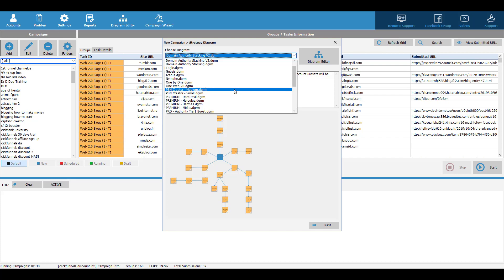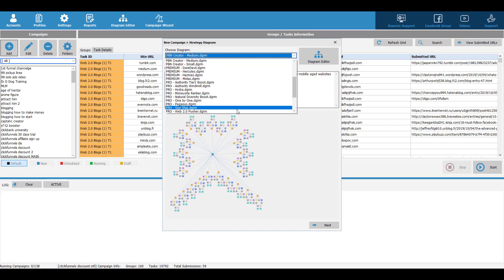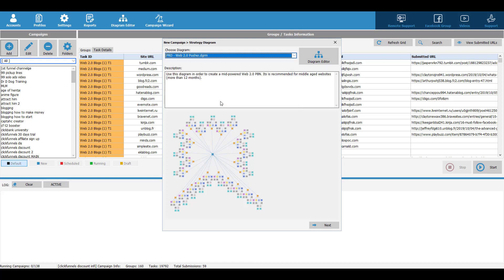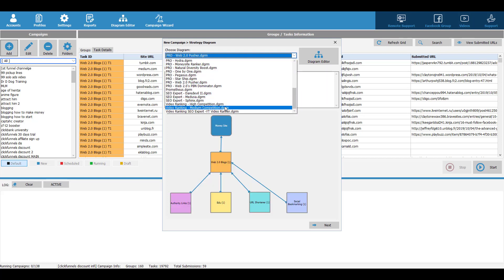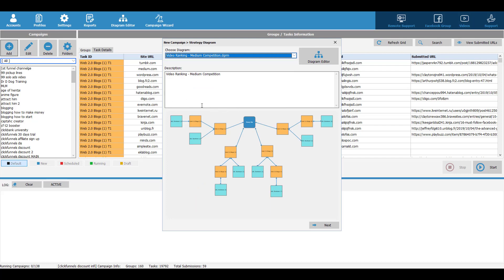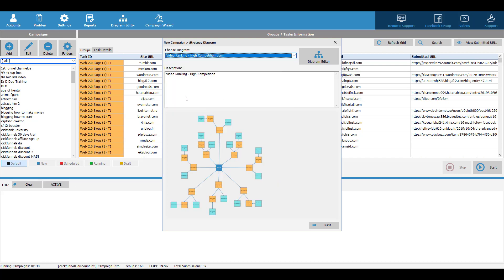Depending on what you want to do — maybe you want to create a PBN for yourself, push your Web 2.0 to a higher ranking, or rank your YouTube video — you can choose the appropriate diagram. For example, we can choose this one, which is for ranking a YouTube video for high-competition keywords, then click Next.